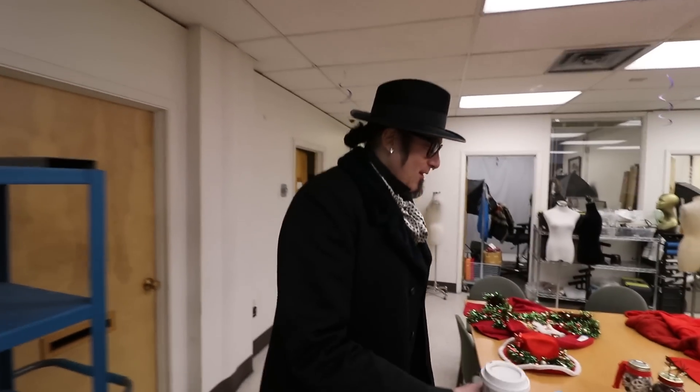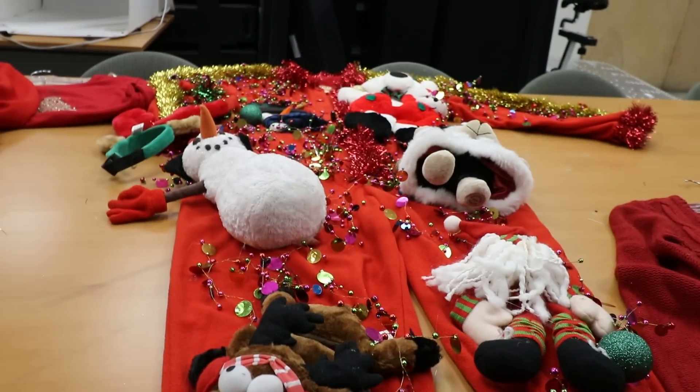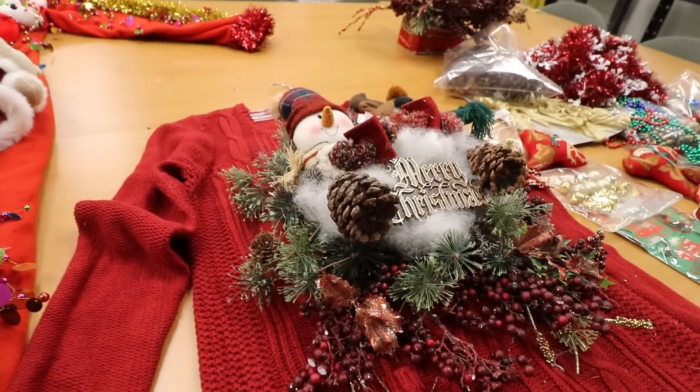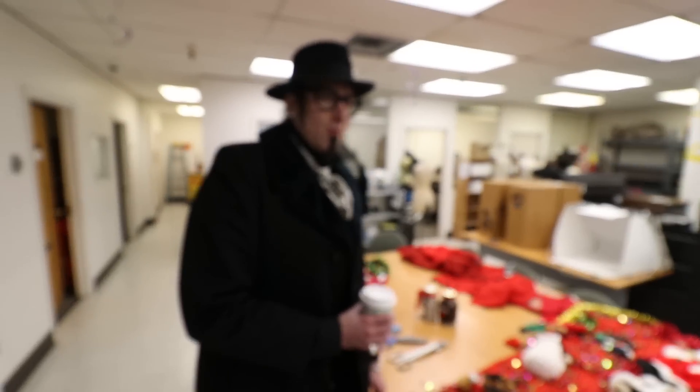Gary did some classic stuff and some over-the-top pieces. He found a onesie and decided to ugly-Christmas-sweater it, going really over the top. If you have some random stuffed animals at home or want to grab some, ugly Christmas sweater parties are still a thing — but ugly onesies? Let's make that happen!